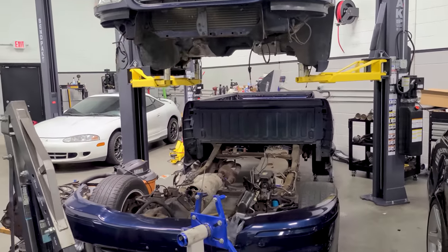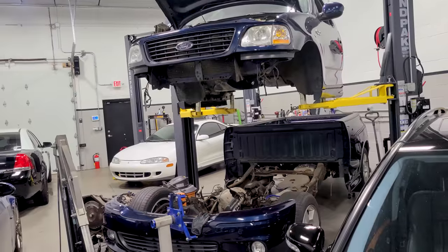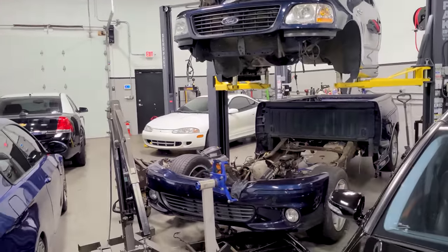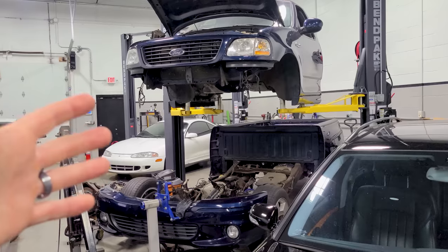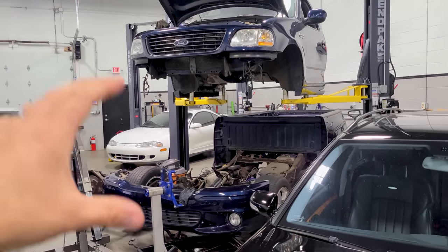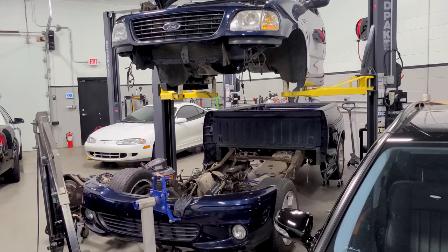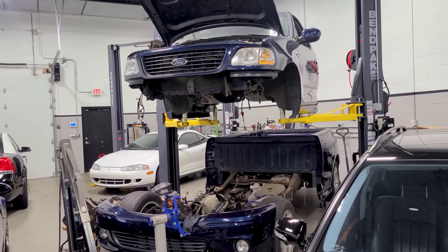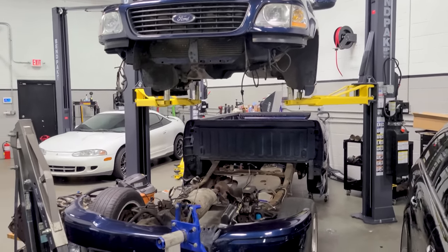I paid $19,000 for this truck. I think if I just fixed it without modifying it, it'd be worth about $25,000 in this market. After I'm done, I think it'll be worth upper 20s. We're upgrading the fuel system and building a stronger motor — a reliable 500 wheel-horsepower-ish Lightning that looks factory, looks clean, and is just better in every way. At 85,000 miles, it's out of the super-collectible realm and prime for modifications.